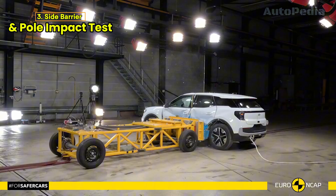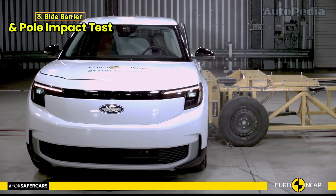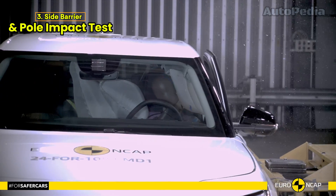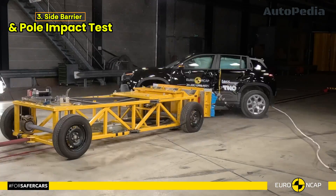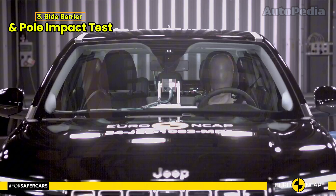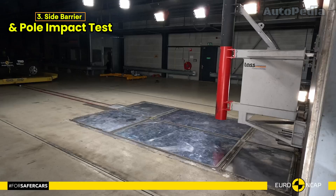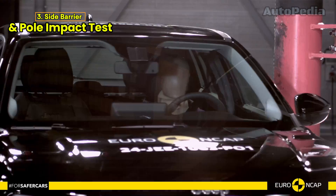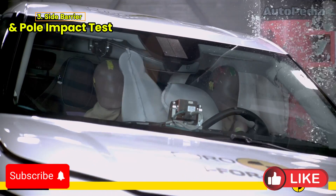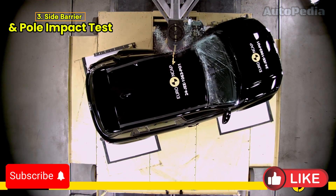Side Impact and Side Pole Tests. When it comes to side impacts and the more severe side pole tests, both the Avenger and the Explorer scored maximum points, offering good protection for all critical regions. However, there's a notable distinction in occupant-to-occupant impact protection. The Jeep Avenger's control of excursion — the extent to which a body is thrown to the other side of the car in a crash — was found to be marginal. In contrast, the Ford Explorer EV has a countermeasure in place to prevent such injuries, and this feature performed well, offering good head protection for both the driver and front passenger in side impact scenarios.